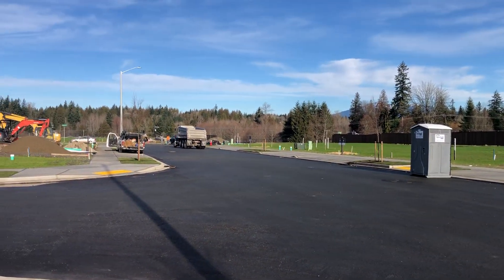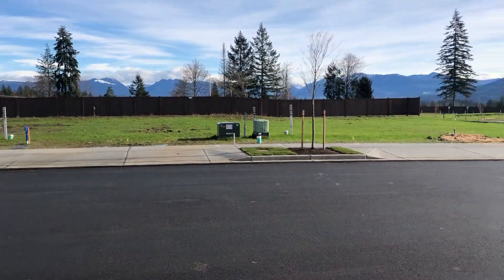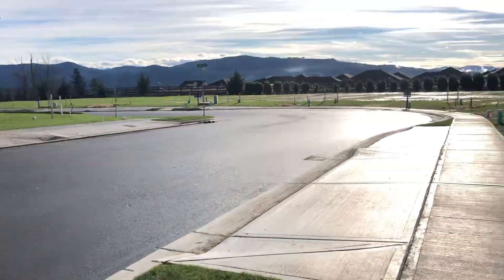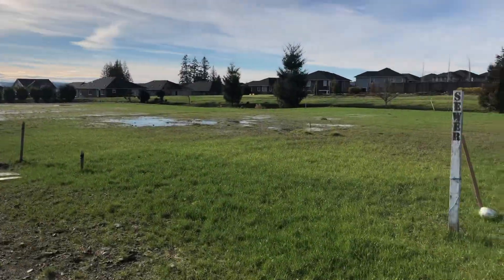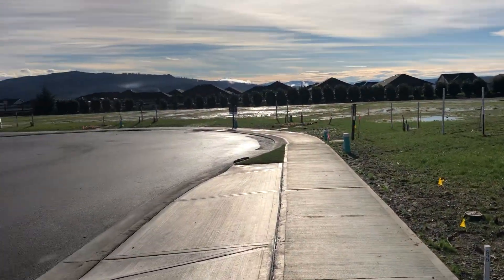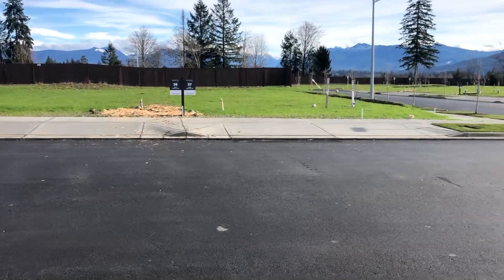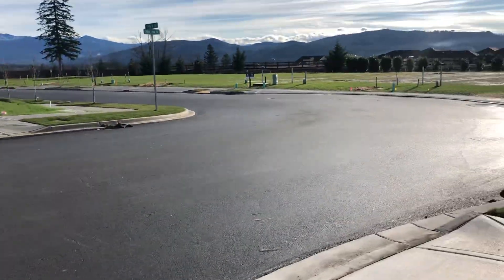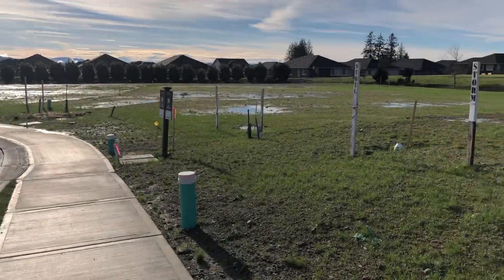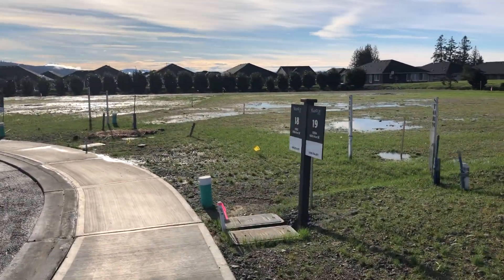The Eaglemont community in Monroe is a total of seven phases. We've already sold six of them, so this is going to be our last — at least as far as I know right now. Who knows when we acquire some more land around here and make it even bigger. We'll have a mixture of north, south, east, and west lots.